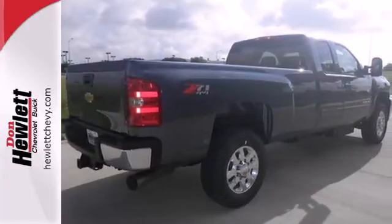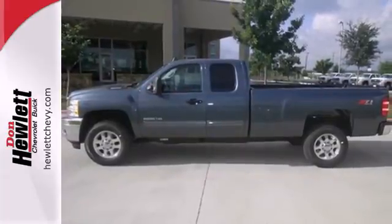With its superb handling, this Silverado is ahead of its class. See for yourself today.